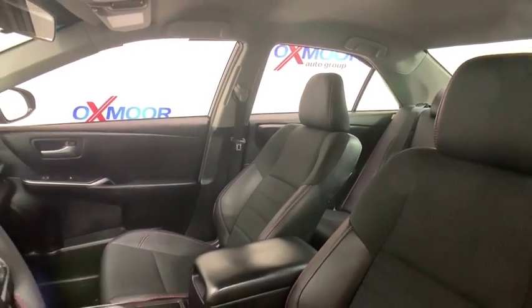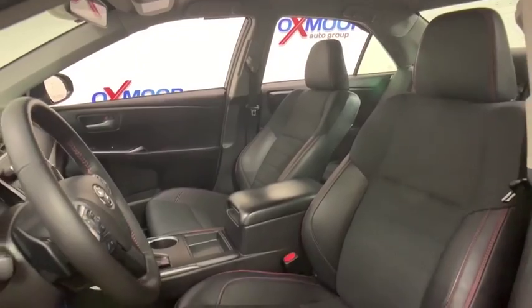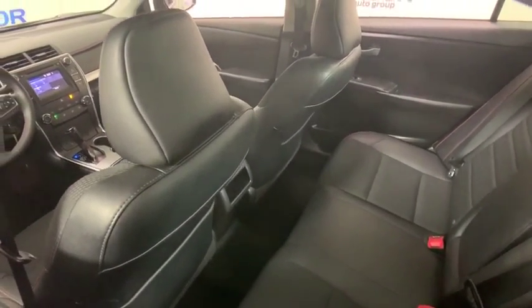Here are some of this vehicle's great options: traction control, dual airbags, leather-wrapped steering wheel, alloy wheels, power steering, and four-wheel disc brakes.